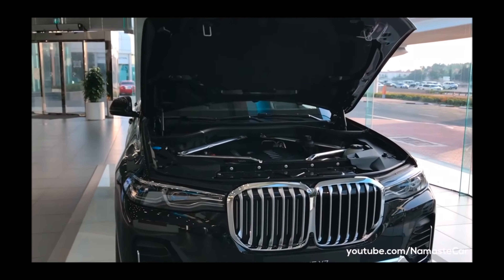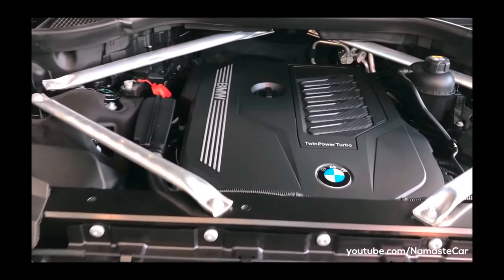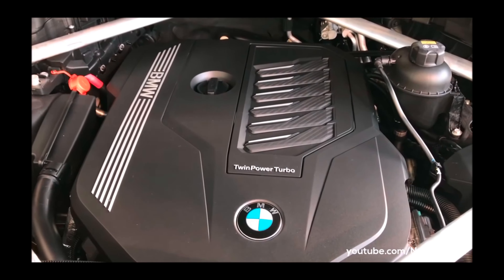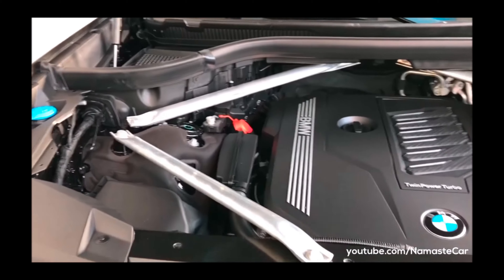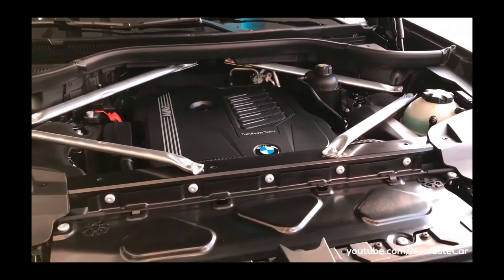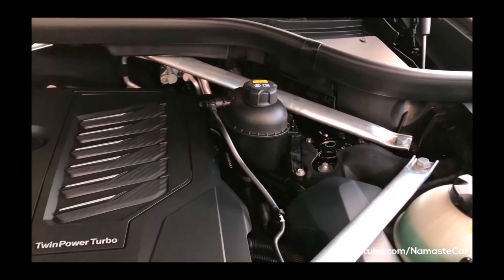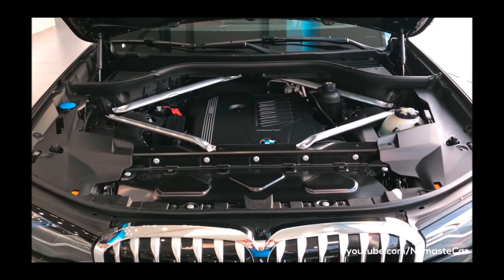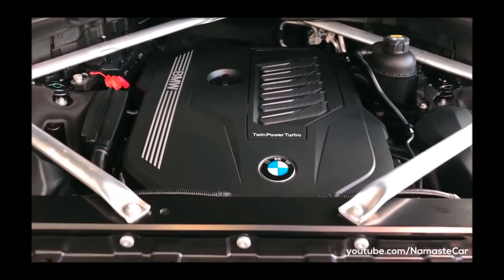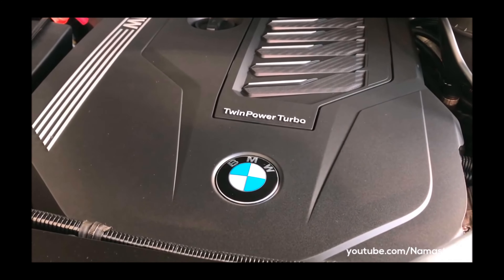This is the engine bay of this car. The max power of this car is 394.26 bhp, which can produce 4,400 RPM. The max torque of this car is 760 Nm, and the RPM can go up to 2000 to 3000 RPM in the diesel. The previous figures I mentioned are for the petrol.